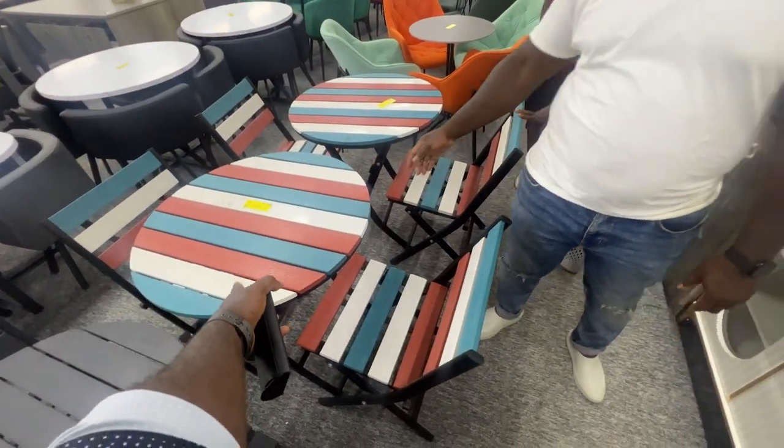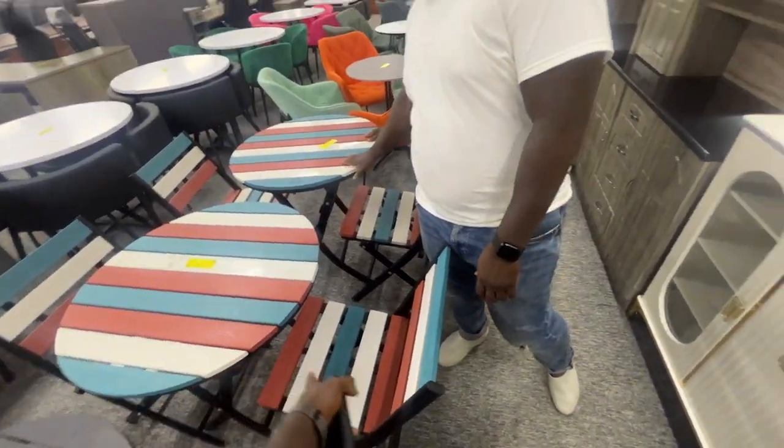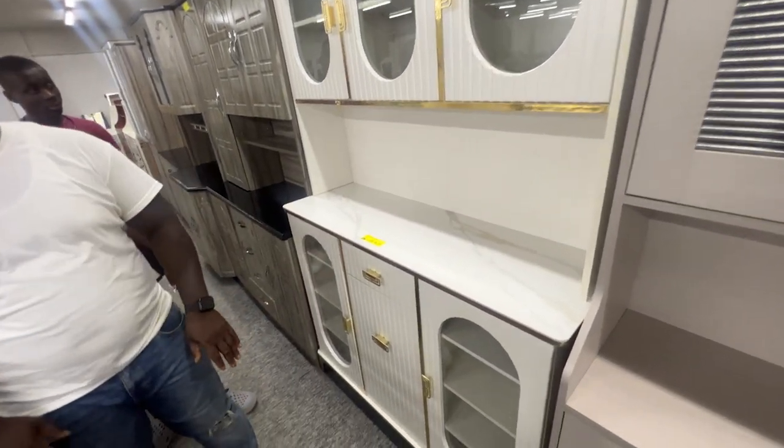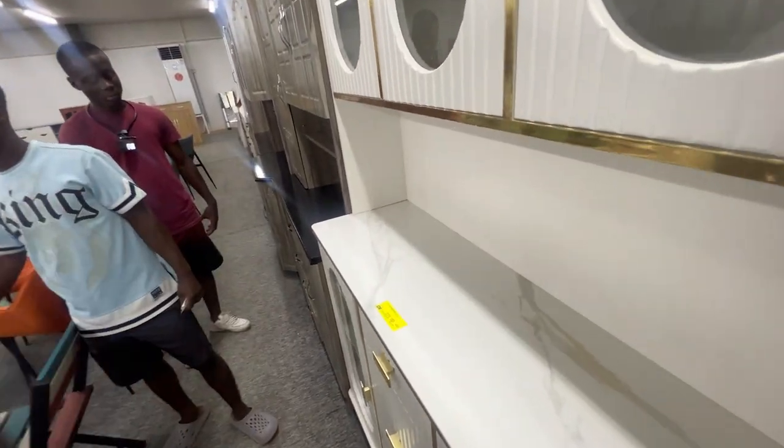But look — these are $250. How is this right here $250 and this thing is $275? Yeah, these are fair prices. I'm a little confused on that one. So let's walk down here.